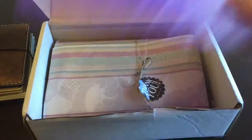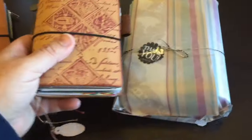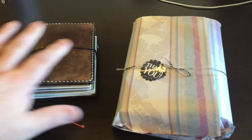Look at this beautiful purple bubble wrap — I'm gonna hold on to that for something. So let me grab what's in here, set the box aside, and so you can see when you compare it to passport sizes or a standard size, it's slightly different.